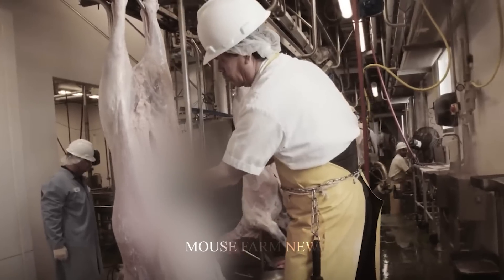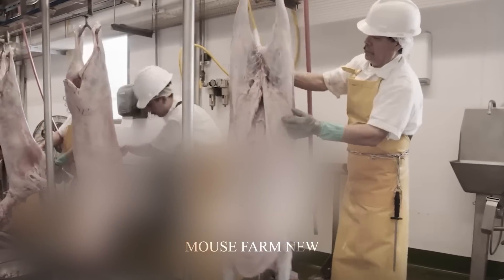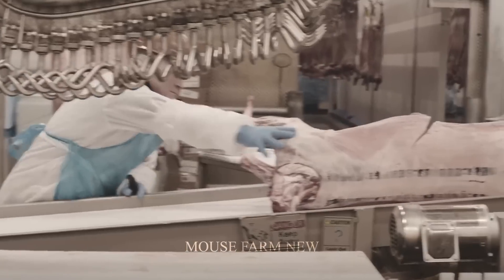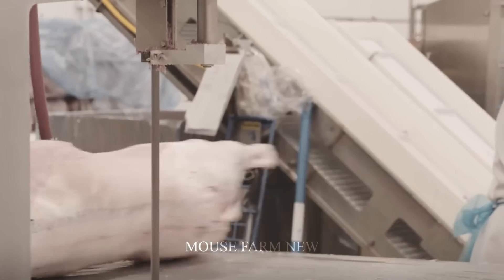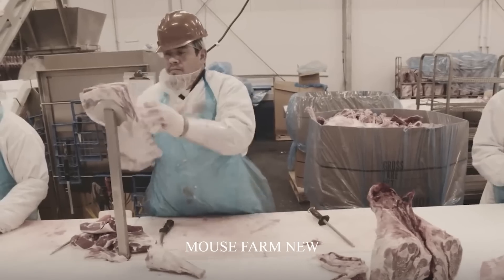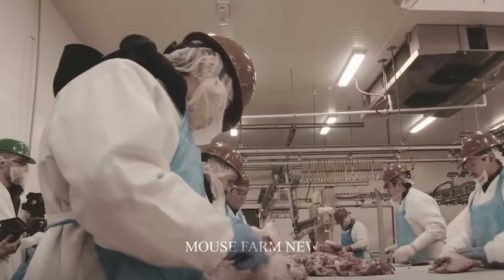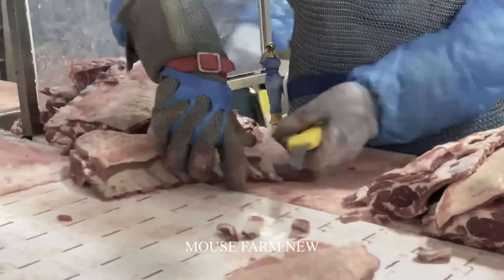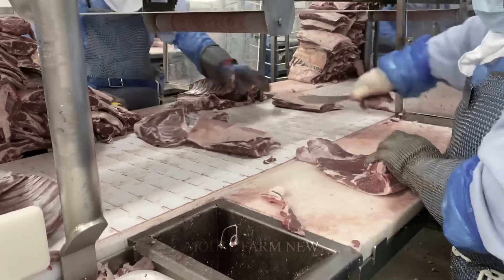The internal organs are also removed to ensure food safety and prevent any negative impact on meat quality. After completing the previous steps, the lamb is cut into different parts such as ribs, thighs, and shoulders. Subsequent processing includes washing the meat, marinating it with spices, and preparing it for packaging. The lamb is then packaged and stored in cold conditions to maintain quality.